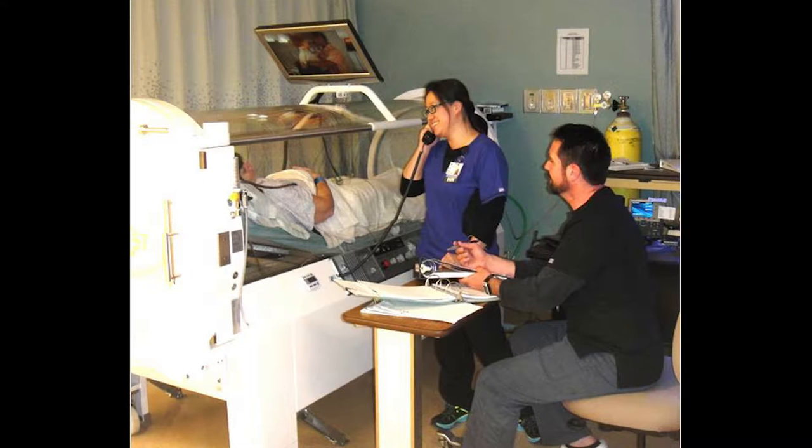Then they're there for 90 minutes. During those 90 minutes, they can take a nap or watch TV — they usually bring a Netflix movie and watch it during that time. It then takes about 10 to 15 minutes to get back to normal pressure. If you're in for a diabetic foot wound, we start off with 30 treatments and check every 10 treatments how the patient is doing until they heal.